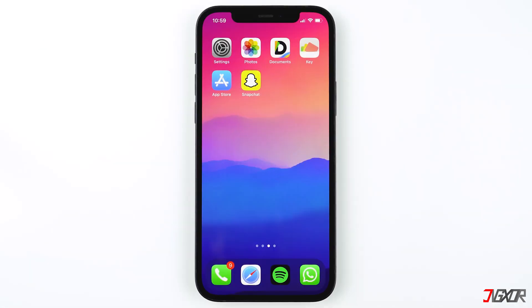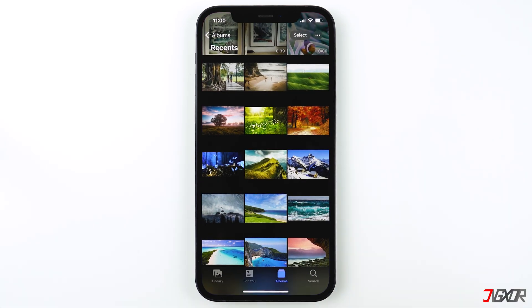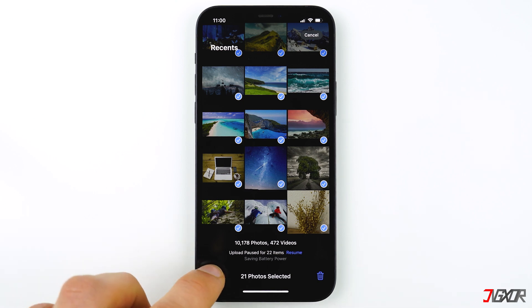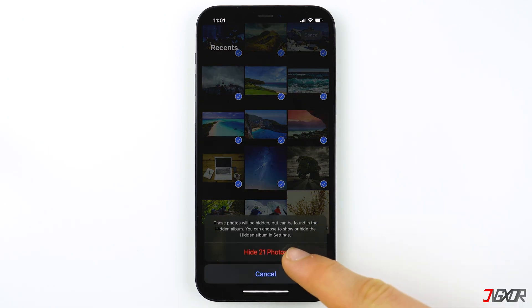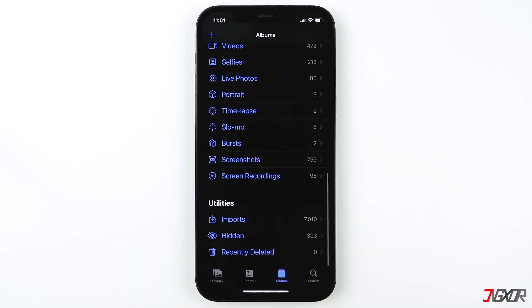The first method is to hide the photos without using a passcode. The big advantage is that this is a built-in feature, and for most people it is enough to just hide the photos from others. First, go to the recent album where all your photos and videos are stored and select the images and videos you want to hide. Then click on the share icon at the bottom left corner, scroll down, tap on hide, and confirm.